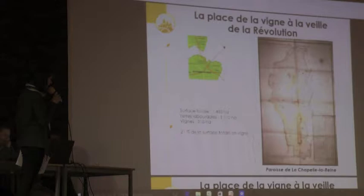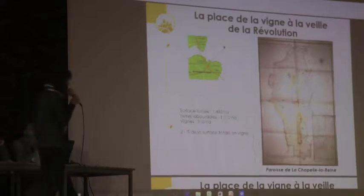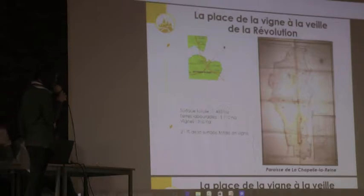Autre exemple : la Chapelle-la-Reine, toujours le plan d'intendance. On a 21% de la surface totale en vigne.